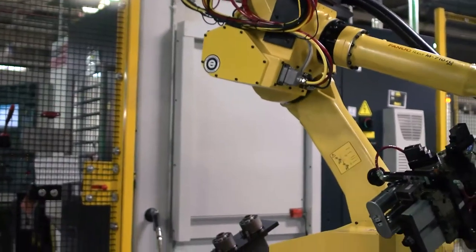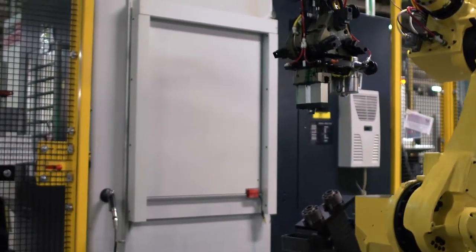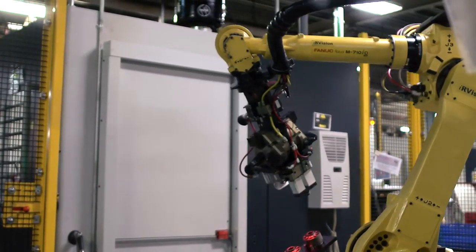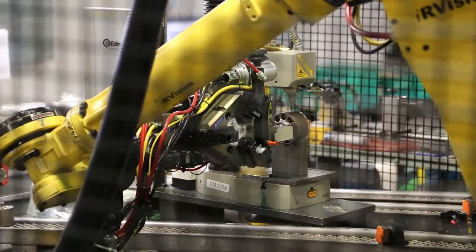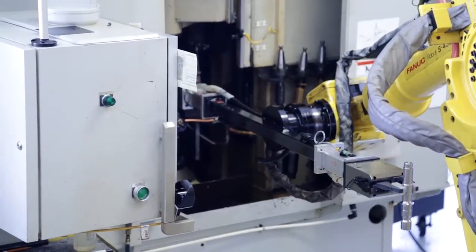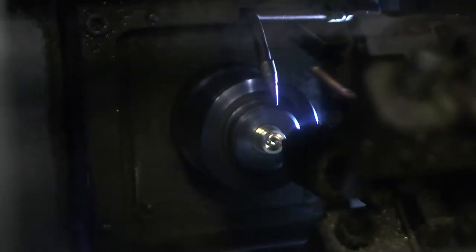Technology, performance, passion, and cost — these are the keys to our success. Our ability to deliver daily in these four critical areas is what we bring to the Danfoss family.